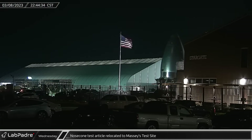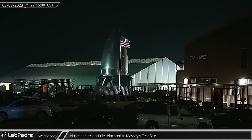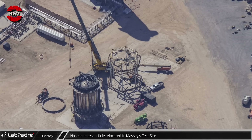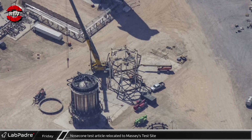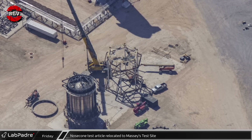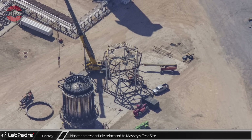Late Wednesday, the new nosecone test article was rolled down Highway 4 to the new Massey's testing site. The nosecone cage, which has recently been cut in half to fit this test article, as seen in an aerial shot from Mauricio, will be lifted and installed over this nosecone in preparation for testing.